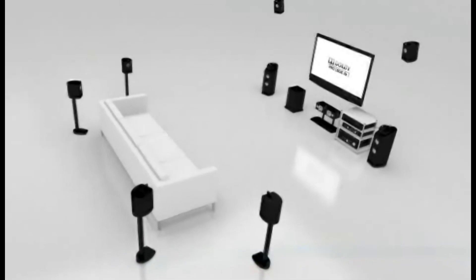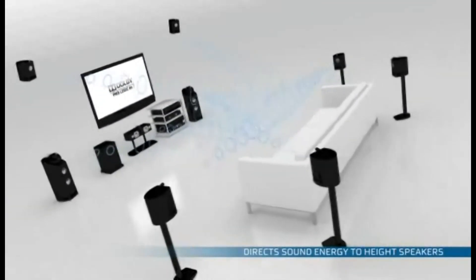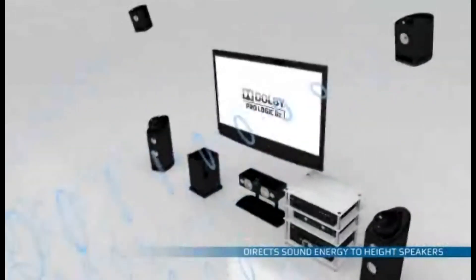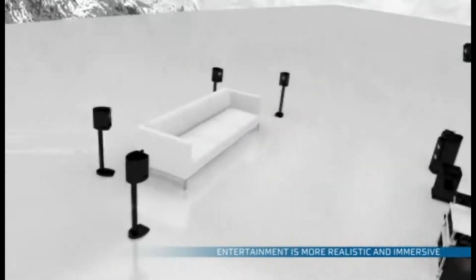This new technology captures non-directional sound energy that's present in music, movies, and video games and directs it to the height speakers. The effect makes your entertainment feel more realistic and more immersive, so you feel like you're standing on the top of Mount Everest.